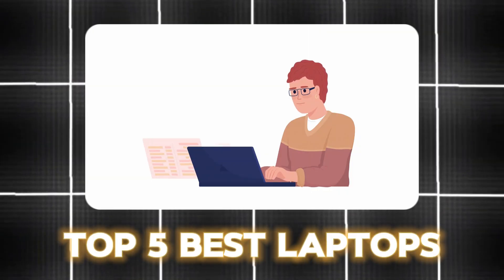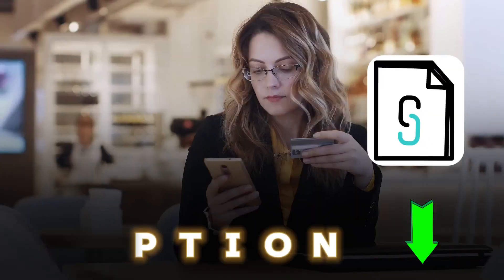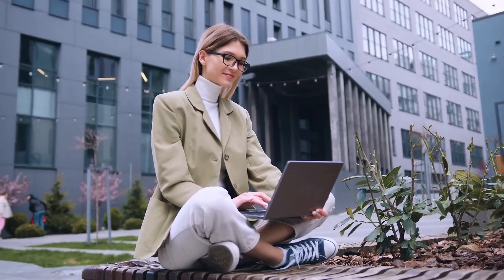These are the top 5 best laptops for CAD and AutoCAD users. You will find all the laptop links in the description below with more options that you can consider. If you found this video helpful, make sure you subscribe to our channel for more upcoming videos like this. See you in the next one. Bye-bye.